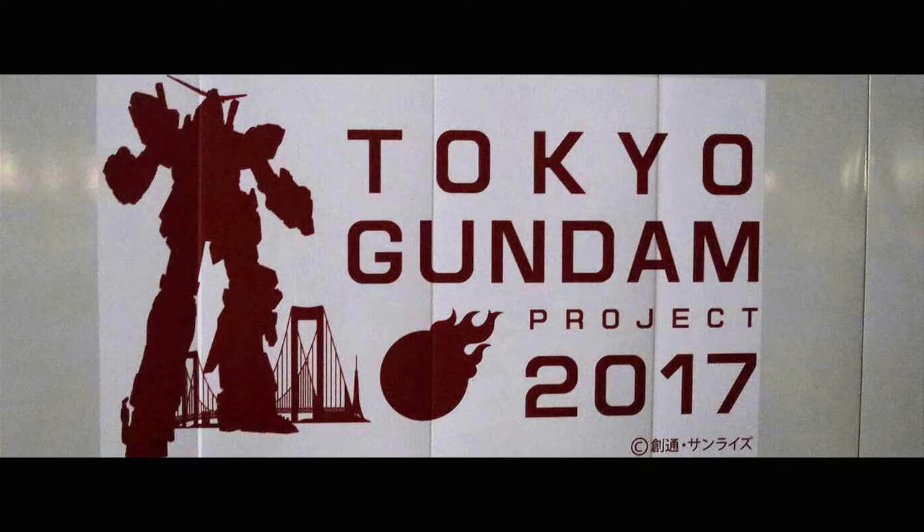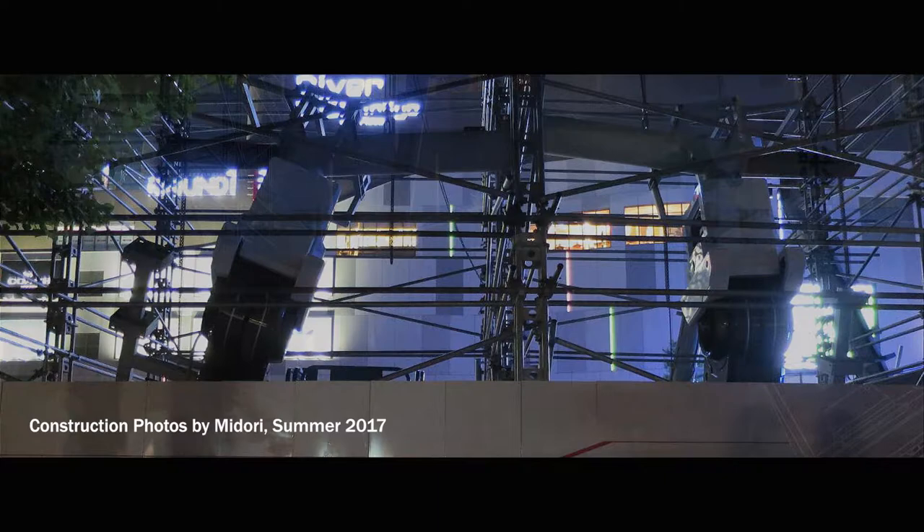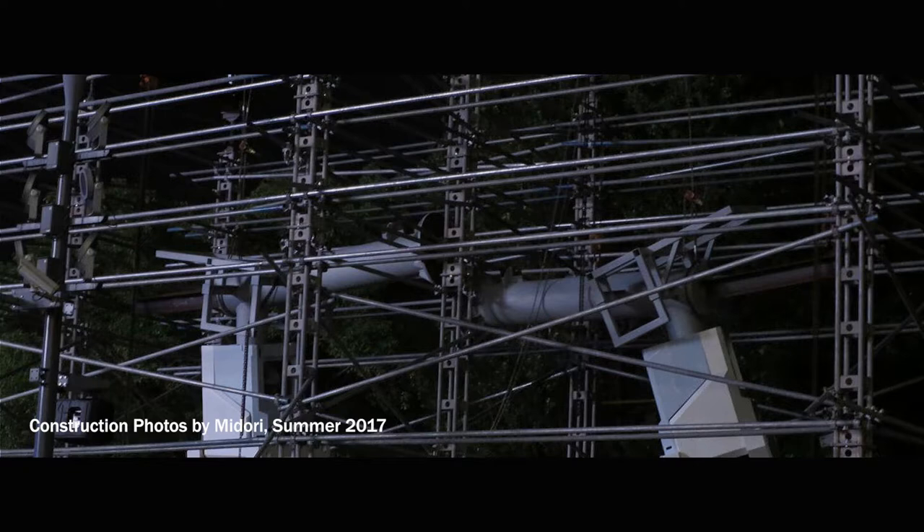This was originally shot way back in December of 2017, but not much has changed about the Gundam Base since then. I returned 8 months later to shoot some pickups, and again in 2020. The only major difference was the crowd size had doubled, then later halved, and the layout of some of the shops changed slightly.